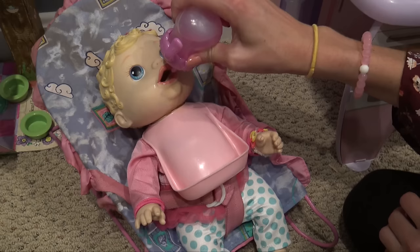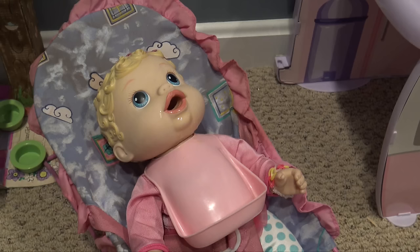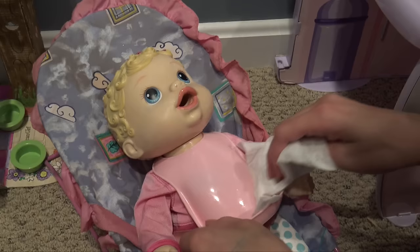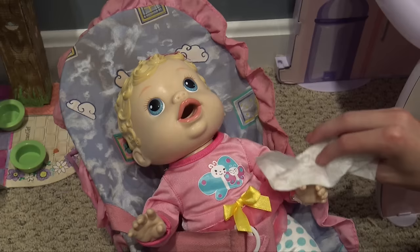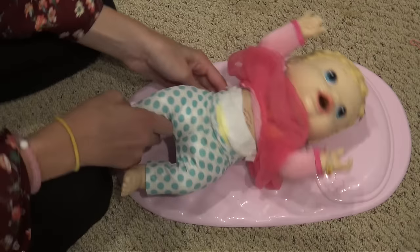She ate all her food — big girl! Have a little bit more of your juice. We're gonna clean her up before we even take her out. I'm gonna wipe her up with a wipe because she already looks really messy. Wow, her shirt didn't really get dirty at all — good job sweetie! Let's get her out so we can change her on the changing table — mommy's least favorite place.